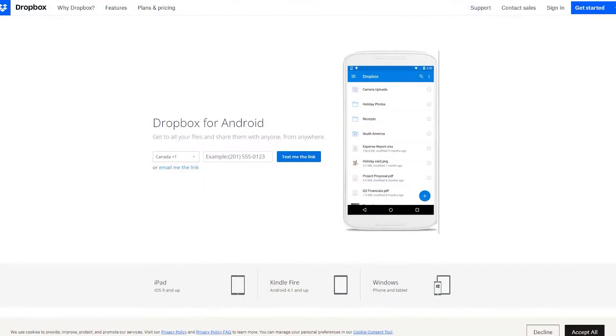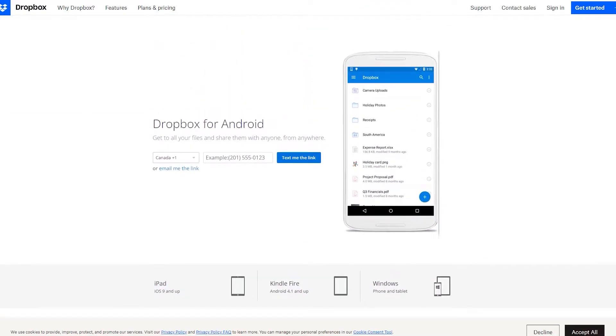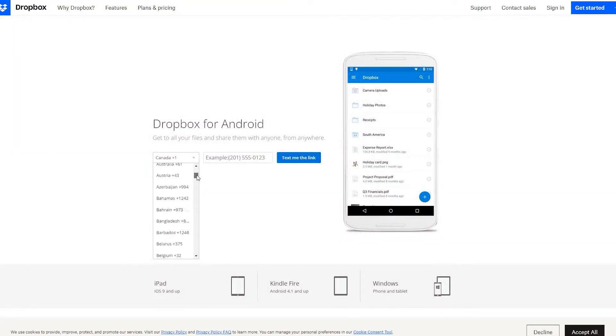Number 11 is Dropbox, their app landing page example. If you want people to use your product, the best solution is to make getting it as easy as possible. That's what Dropbox did with their Dropbox Android app landing page. Geared towards Android users, the page is easy to use and straight to the point. This leaves little confusion over what it's for, leading to highly targeted leads.